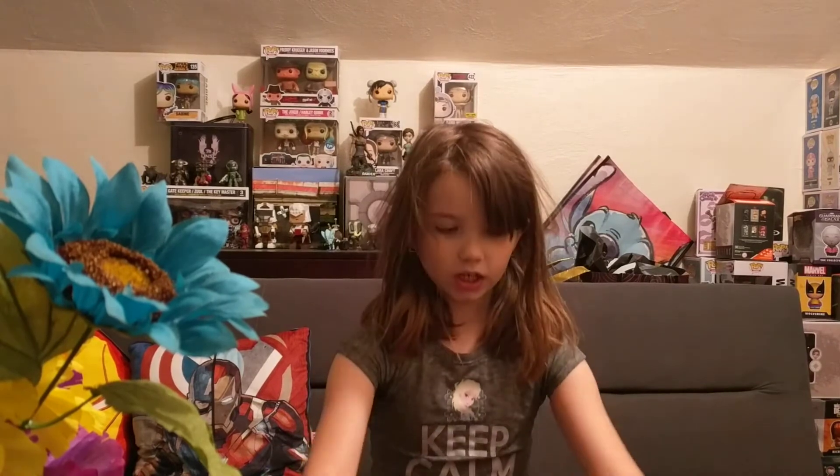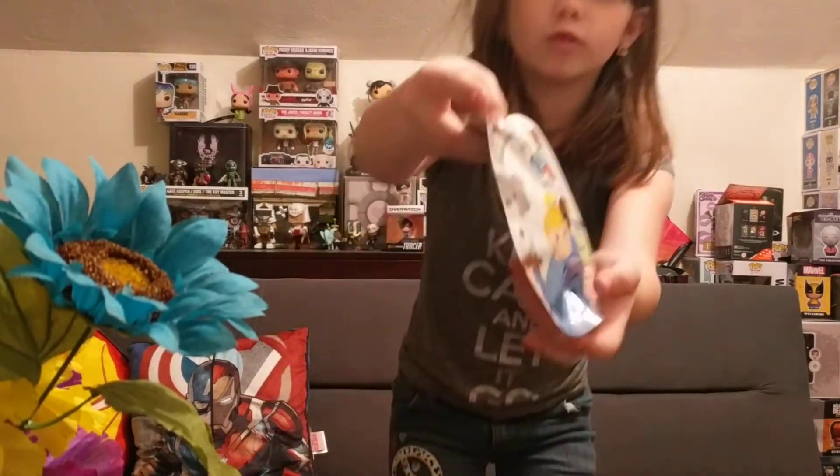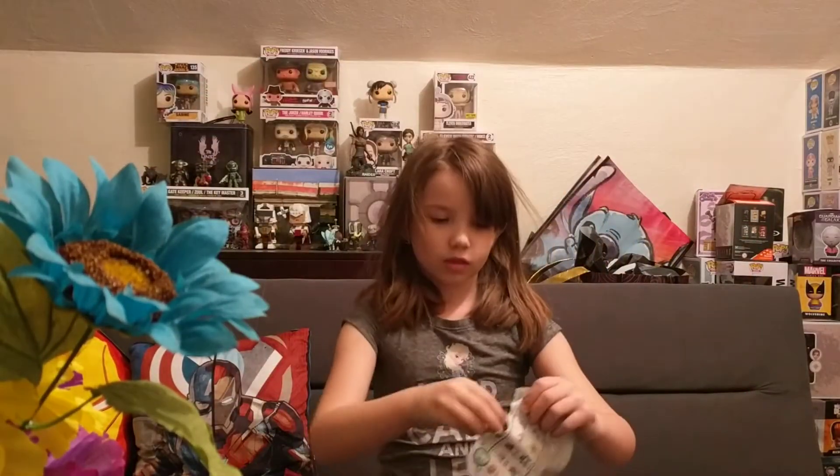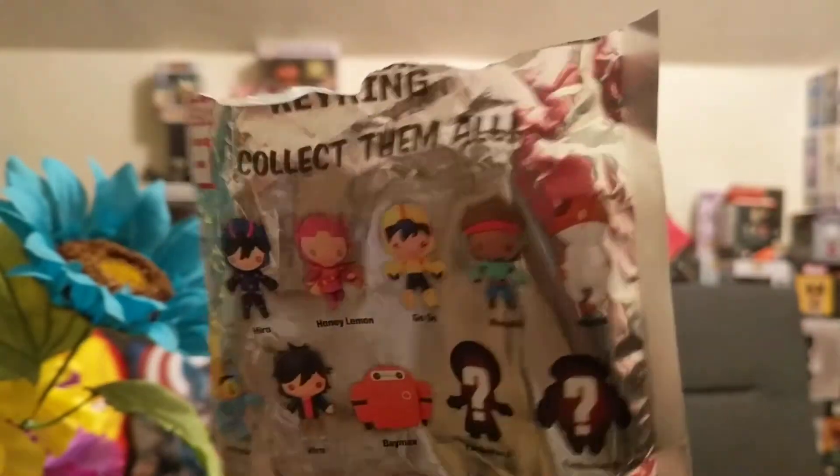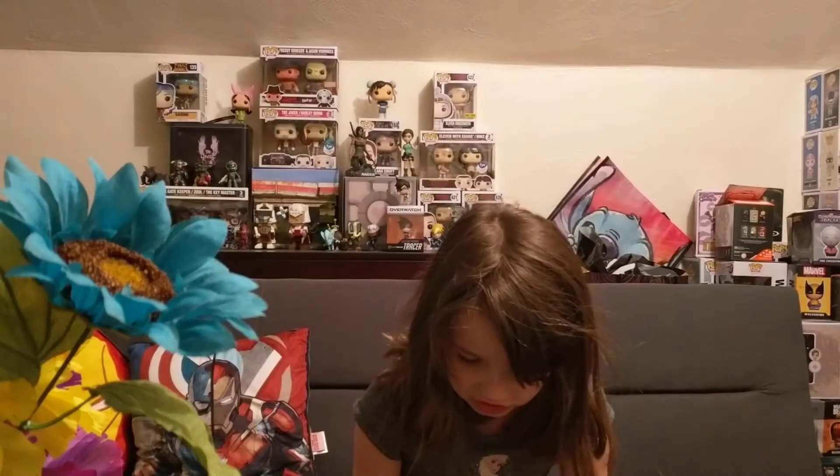The next thing I have is Zootopia. These are all the different ones you can get from the Big Hero 6 set. So what I got is the genie.